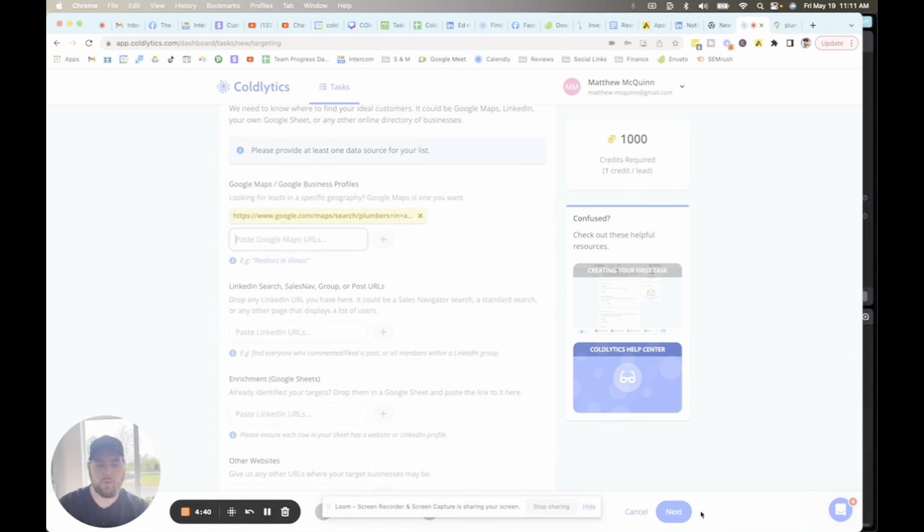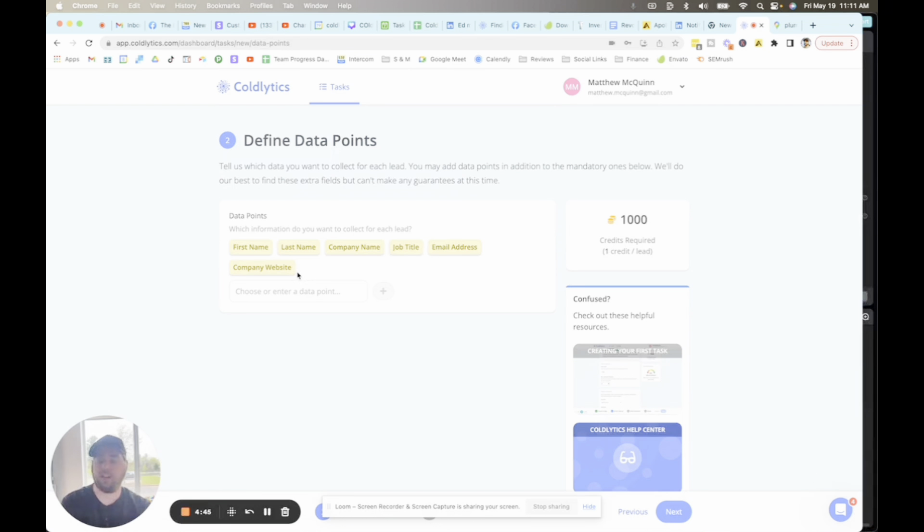Now in the bottom right corner we're going to get into data points — this is the data that we actually collect on those companies. We've got first and last name, company name, job title, email address, and the company website for every single contact. We can also source their LinkedIn profile URL, the address of the business, the phone number for the business, the direct dial of the business owner, the Google review count and score, the link to their Google Business Profile and whether they've actually claimed it, and company social media profile links from TikTok to Facebook. We can detect if they have conversion pixels — advertising pixels on their websites: Facebook, Google, LinkedIn, TikTok, you name it. We can also tell you if they've got Google Analytics installed, if they have a checkout function on their website, if it was built on WordPress, and how fast their website loads in milliseconds.